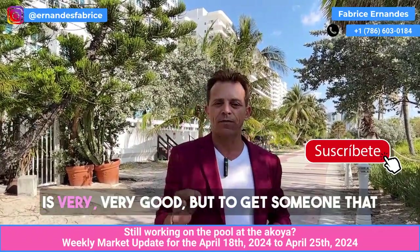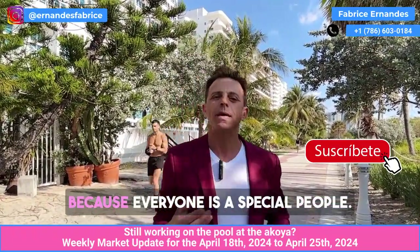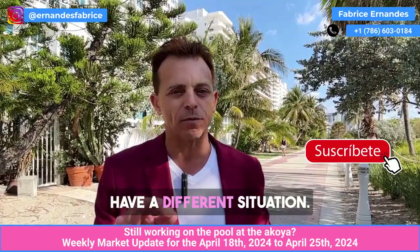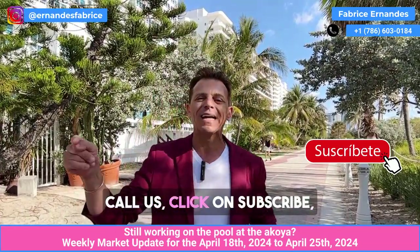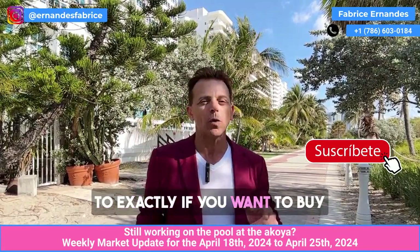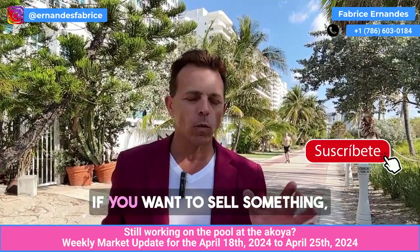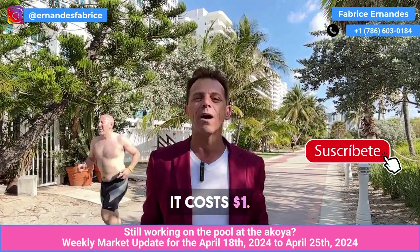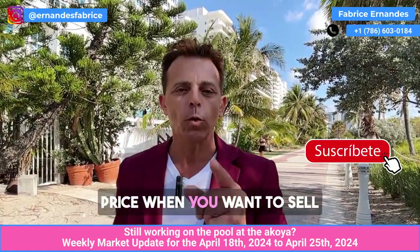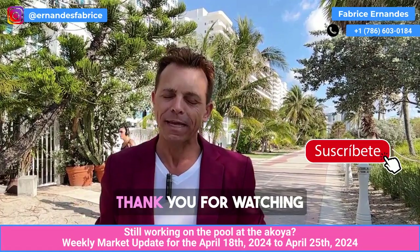Technology is very good, but having someone who can talk to you one-on-one is better, because everyone is a special case and everyone has a different situation. Don't hesitate to call us. Click on subscribe, call me directly, and I can do a complete, free analysis for you — whether you want to buy or sell an apartment. If you want to sell something, you must have the best price — and if you want to buy, you must also get the best price. Thank you for watching and see you next time.